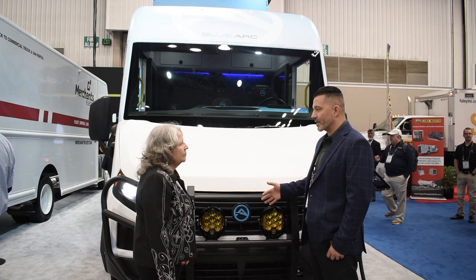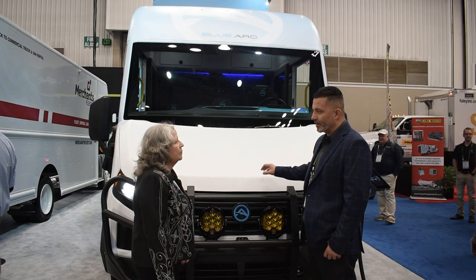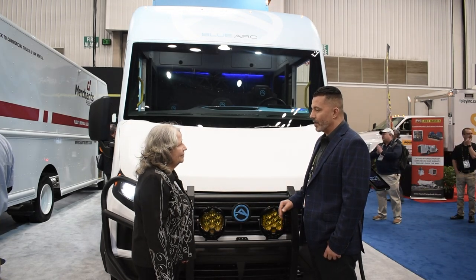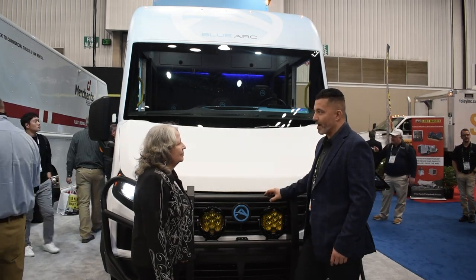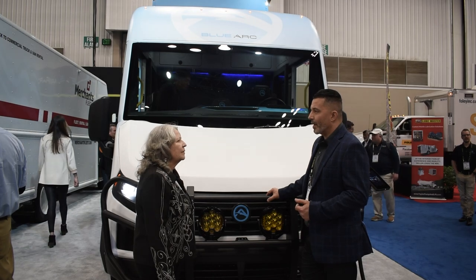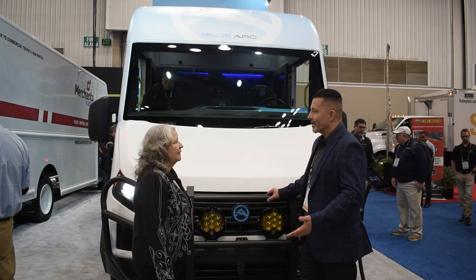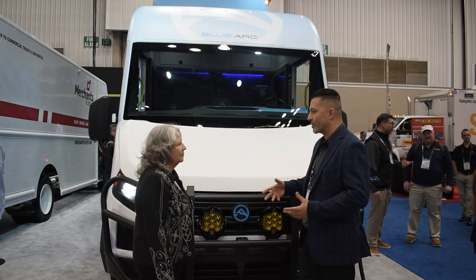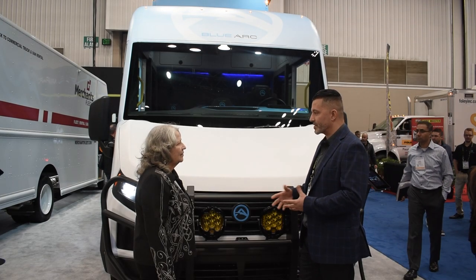We cover class 3 to class 5 chassis, the new generation walk-in van body. What we unveiled today is our cab chassis to service new markets and support the EV transition. BlueArk started out as years of work trying to find an EV solution for our customers — every program we worked on didn't go very far because of scale, performance, and specs. It always felt like we were trying to shoehorn something that didn't really belong, so BlueArk was the decision to go back to the drawing board and build something from the ground up as an EV solution.